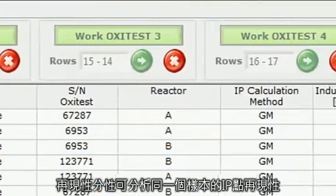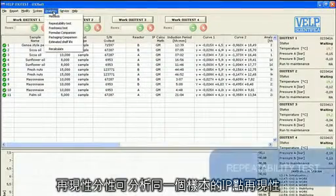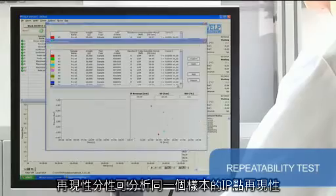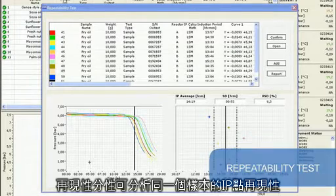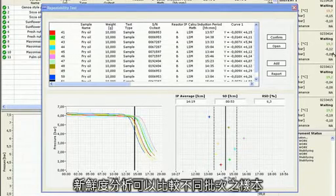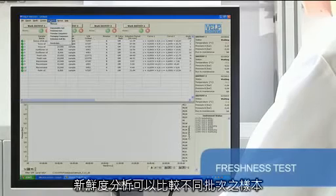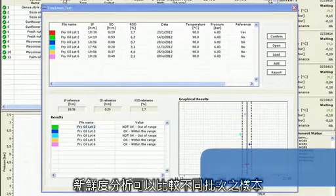The Oxytest application range is extremely wide. One kind of application is the repeatability test — a series of tests run on the same sample or standard to verify its induction period and calculate accuracy and repeatability of the data. Another interesting application is the freshness test, to verify the quality of different lots of the same raw material and compare them.